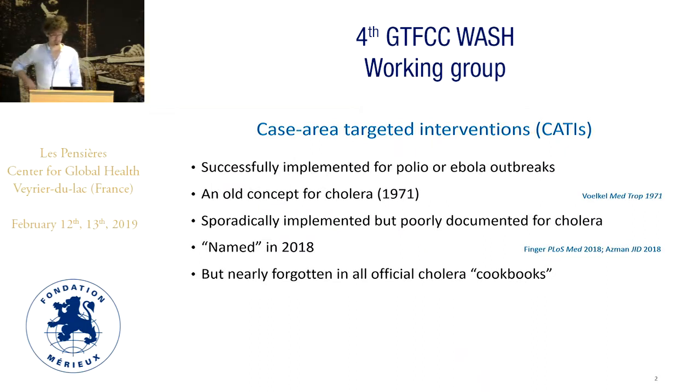So what is case area targeted interventions? These methods have been successfully implemented for polio and Ebola outbreaks. For cholera, it's a pretty old concept. We found a publication describing the principle almost 50 years old. Over the past decades it's been sporadically implemented but in fact poorly documented for cholera. It was named like this in a publication in 2018 and in fact it seems to be nearly forgotten in all official cholera cookbooks.